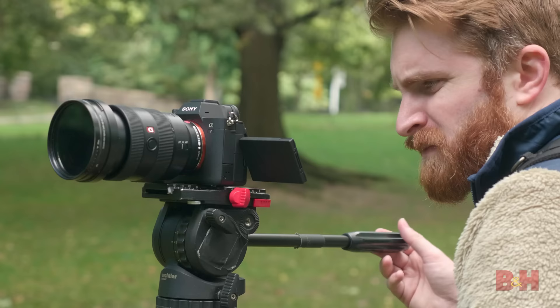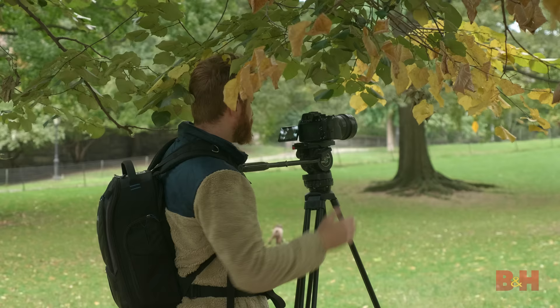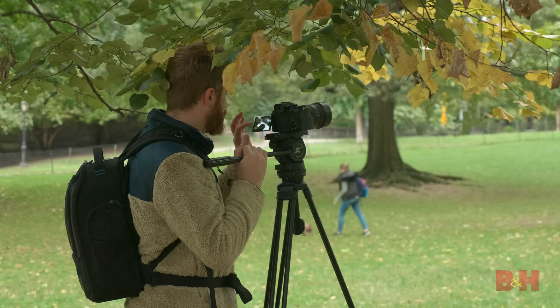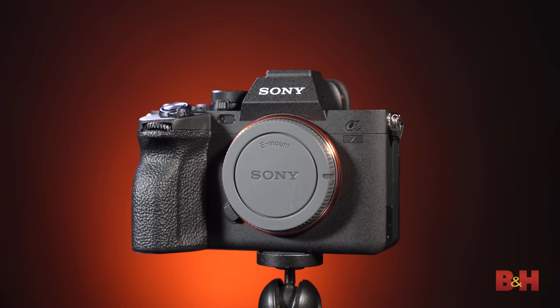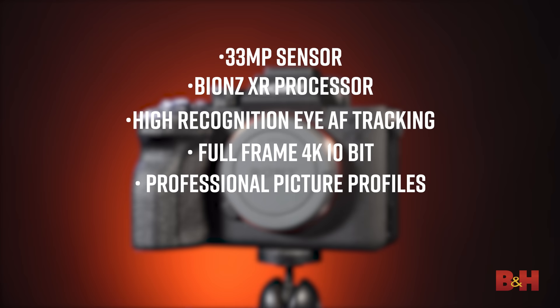The A7 IV delivers flagship-level performance and image quality in a camera body that rivals some of Sony's premier mirrorless cameras, fitting snugly somewhere between the A7S III and the A6500. Whether you're a photographer, videographer, streamer, or all three combined, the new Sony A7 IV fits the bill — thanks to the 33-megapixel sensor, the Bionz XR processor, high-recognition IAF tracking, full-frame 4K 10-bit video recording, pro-level picture profiles, and efficient live streaming capabilities. What excites you about the new A7 IV? Is this your next camera? Let me know in the comments below. I'm Jake with B&H — just keep rolling.